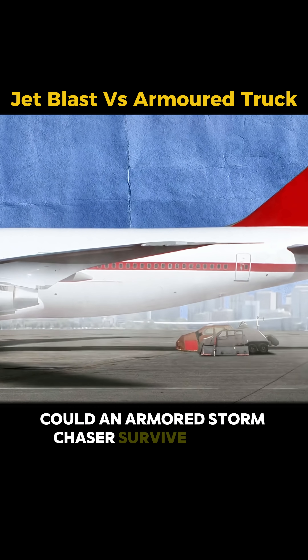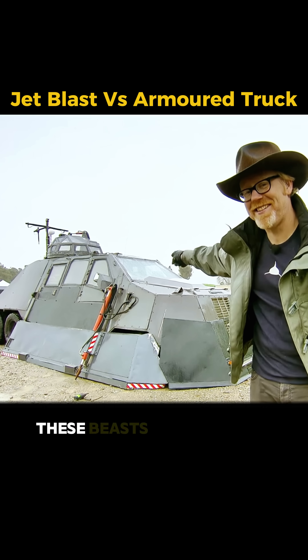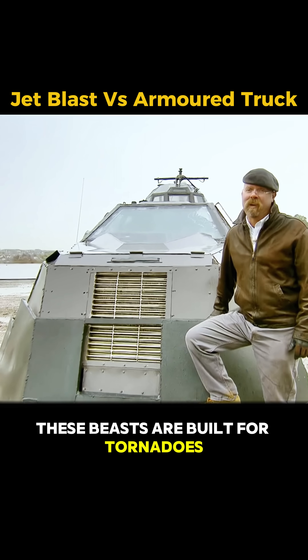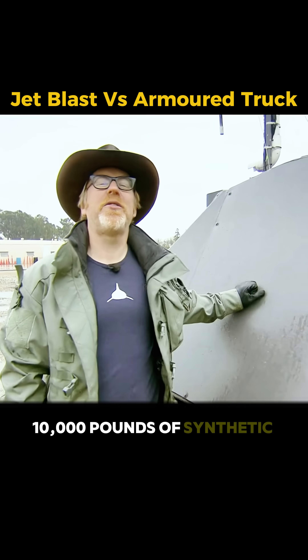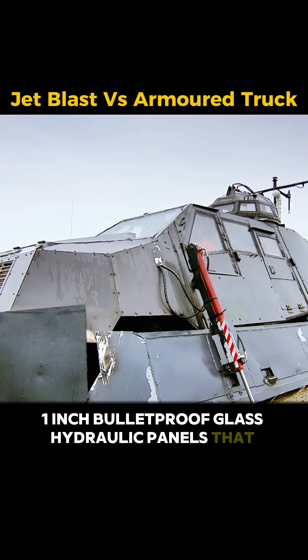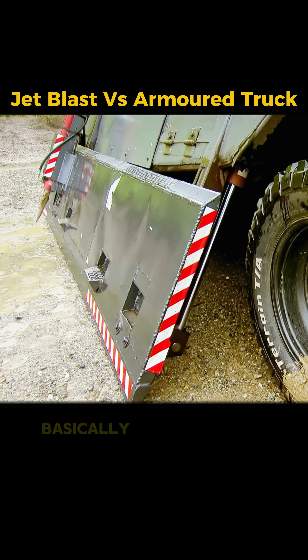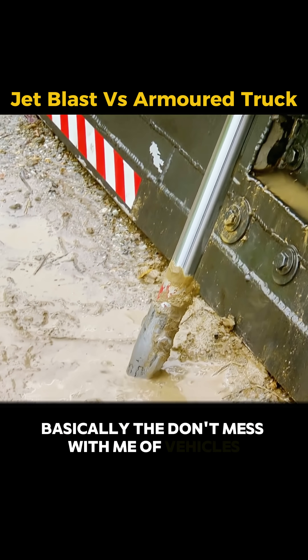Could an armored storm chaser survive the jet blast of a Boeing 747? These beasts are built for tornadoes: 10,000 pounds of synthetic armor, 1-inch bulletproof glass, hydraulic panels that drop to the ground, and 40-inch steel spikes that dig into the earth. Basically, the don't-mess-with-me of vehicles.